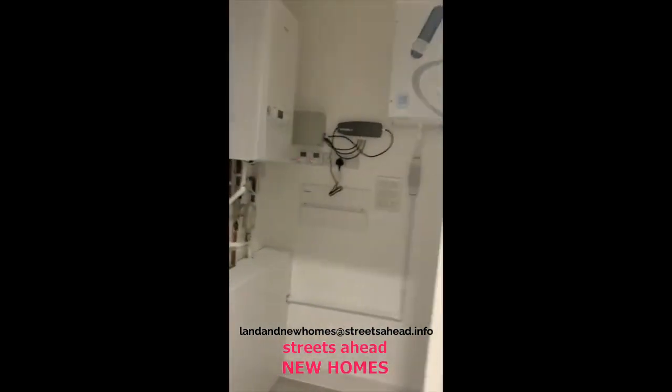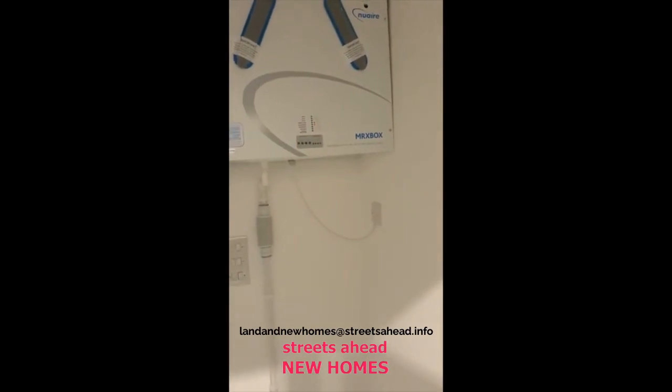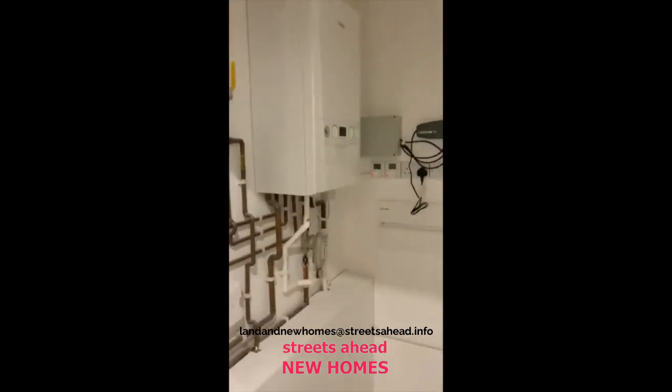There's a very large storage cupboard containing all your AV, the heat recovery system, and the gas combi boiler as well.